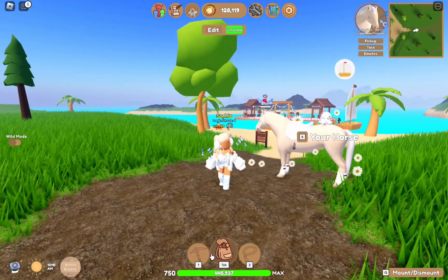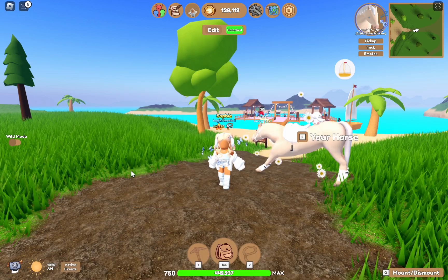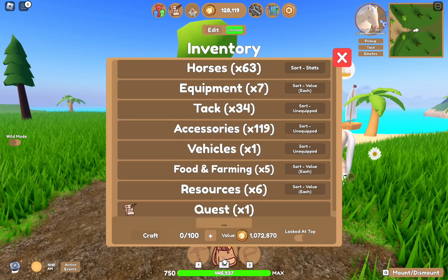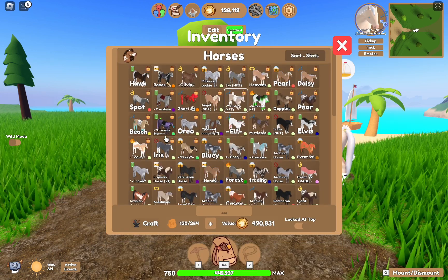Today I will be showing you guys my offer for the Tidal Wave Friesian from the summer event. This is my dream horse — I've always wanted it. So yeah, we're going to show you.